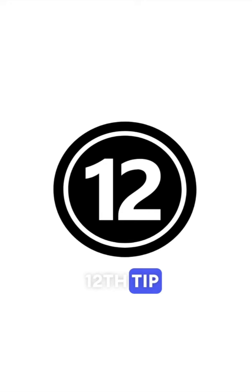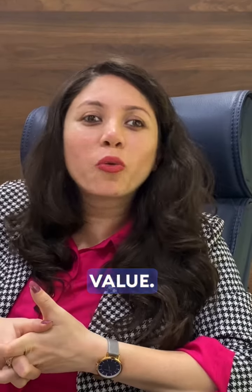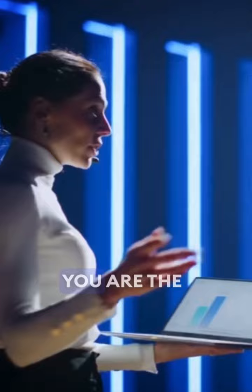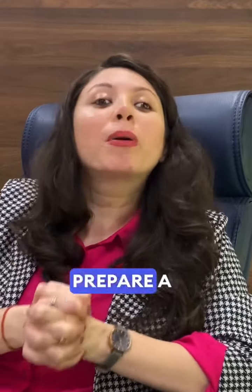We are back with the 12th tip video, where I'm going to tell you why delivery is the most important thing. No matter how well you have created the design and how amazing your presentation looks, if you fail to deliver it effectively, it has no value. It's not about the PPT — you are the presentation. The way you speak and the way you present matters a lot.